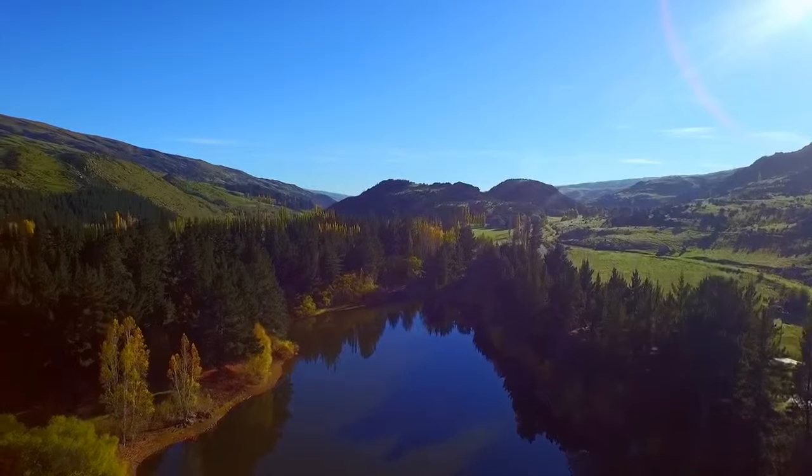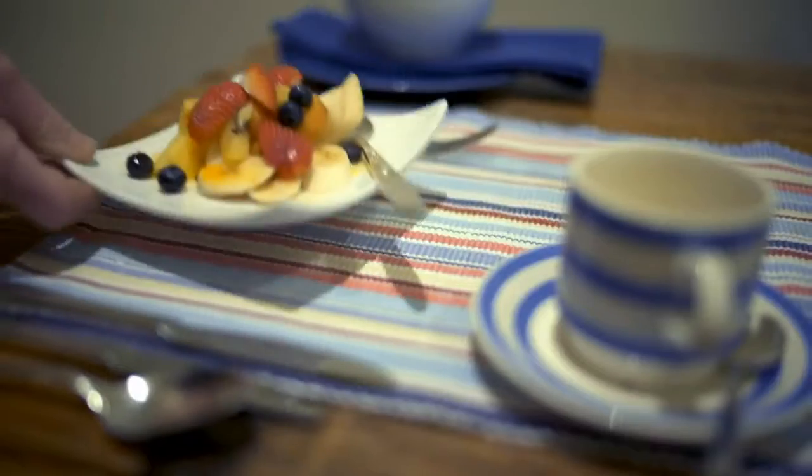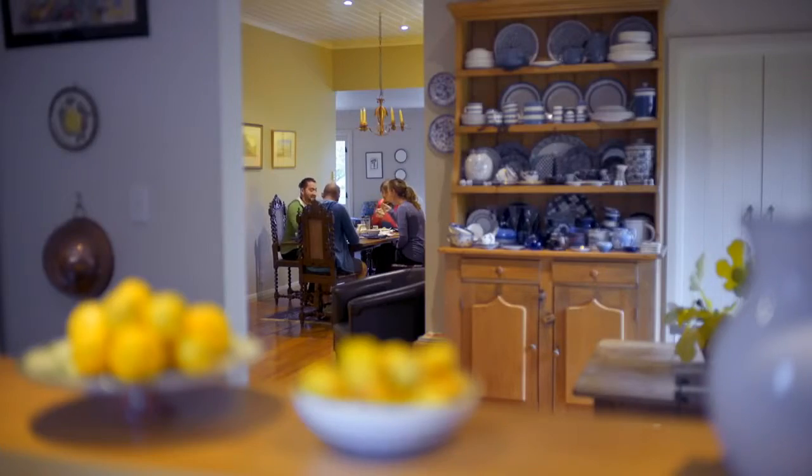With a range of accommodation options nearby, visitors can tailor itineraries to include an array of excursions. Miller's Flat is a popular overnight destination for cyclists riding the entire track, or as a start point for an epic one-day ride to Lawrence.